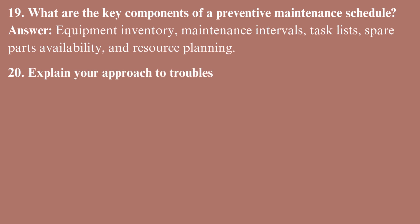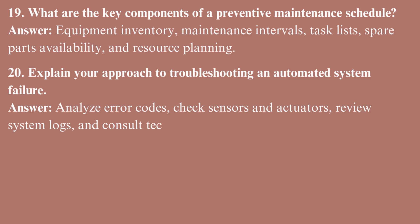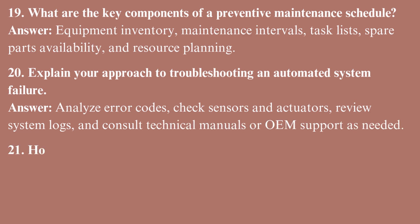Explain your approach to troubleshooting an automated system failure. Analyze error codes, check sensors and actuators, review system logs, and consult technical manuals or OEM support as needed.